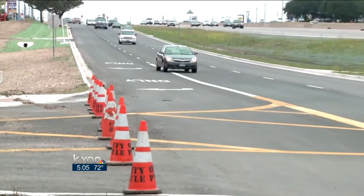In Kyle, Ignacio Garcia, KXAN News. Road crews have blocked all north and southbound traffic over the Burleson Bridge, and they don't know how many weeks it'll take to repair the damaged span.